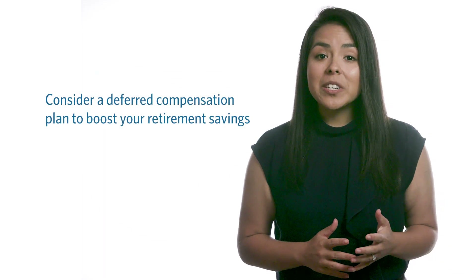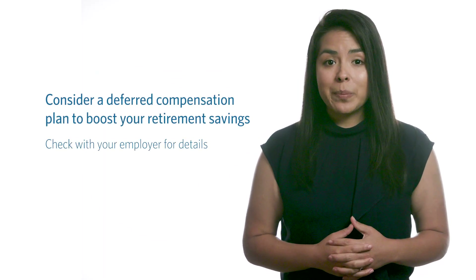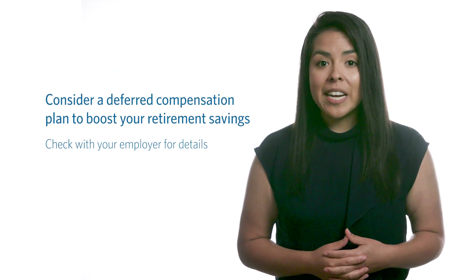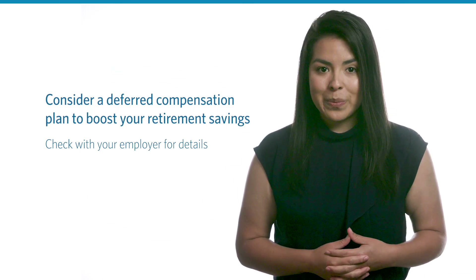Lastly, consider participating in a deferred compensation plan to boost your retirement savings. Check with your employer to find out which deferred compensation plans are available to you.